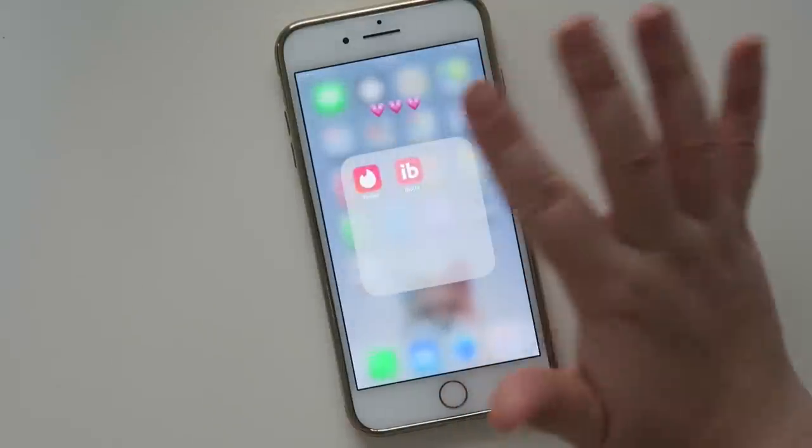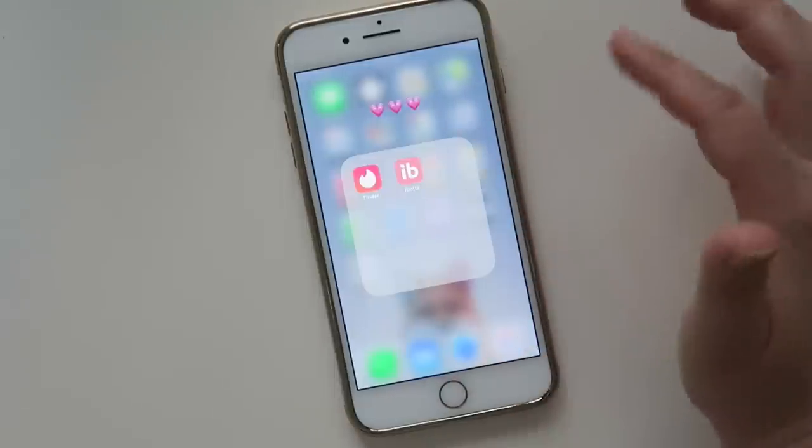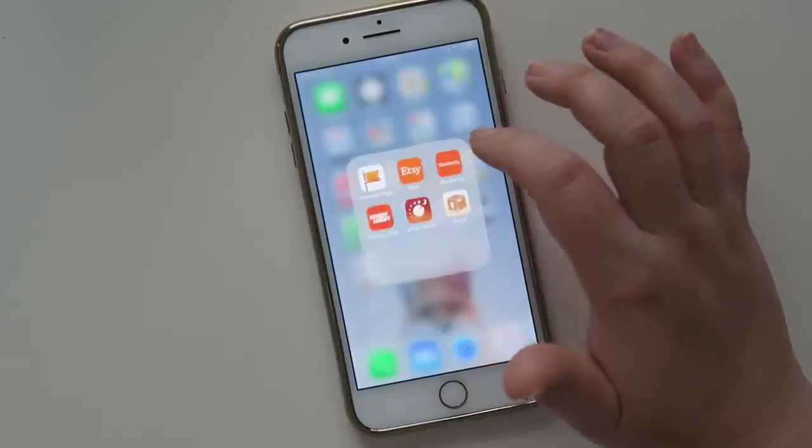My pink category — I have Tinder. You can stop the comments already. I also have Ibotta which I haven't used in years but I still have it on my phone.